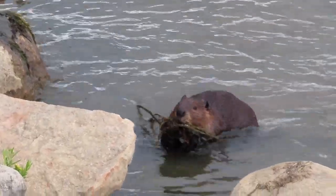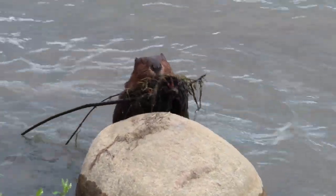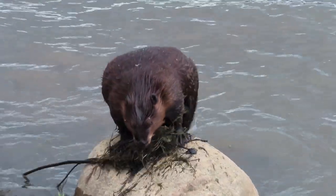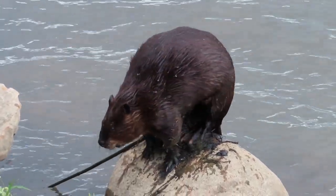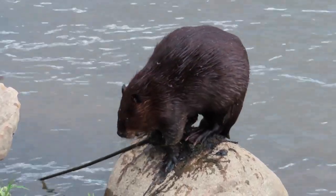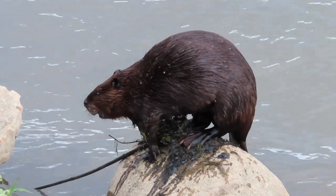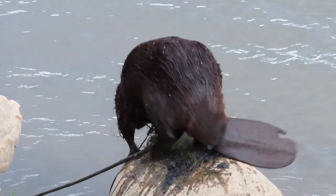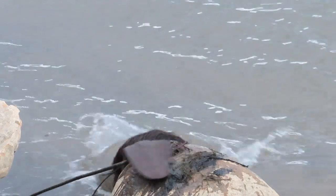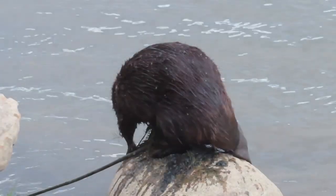Beavers have a variety of places they will make scent mounds. A common one for the beavers I follow is on top of large rocks near the border of their territories. Here you'll see what is a female beaver jumping up on the rocks. Both male and female adult beavers do scent marking of their territory. Here you'll see the female beaver leave mud and debris on top of the rock and then spray her scent before she leaves.